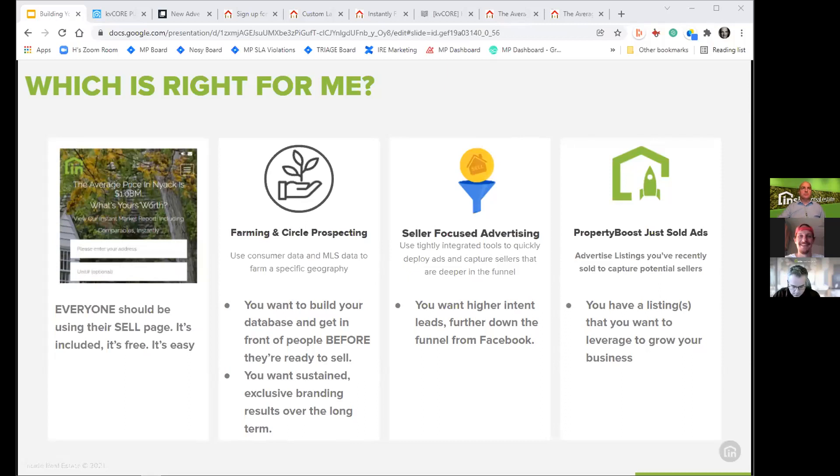For seller focused advertising: if you're looking for higher-intent leads further down the funnel from Facebook, it's a great option because you're targeting specific people who want to find out what their home is worth and they're filling out multi-step forms to raise their intent. For property boost: if you want to leverage listings you already have or have already sold to grow your business, it's an inexpensive way to get started, see how it goes, and build up your system with seller leads.